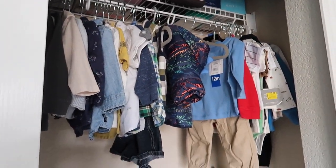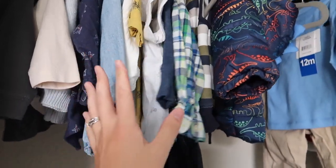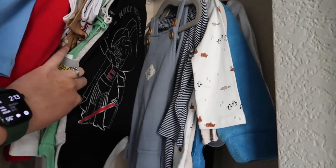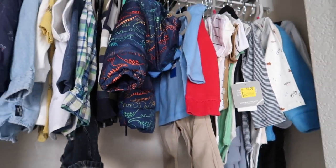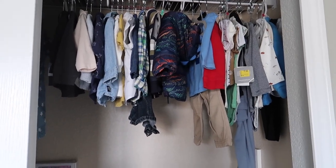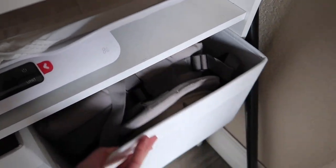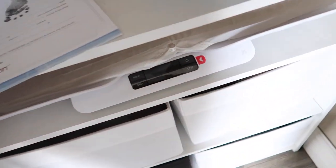And then this side is basically just Asher's stuff hung up. These are all like nicer shirts that he wears now that I don't fold. And then these are bigger items — a lot of them are actually 18 months, which he'll fit in now, so I need to go ahead and put them in the dresser. I like having them rolled in the dresser for seeing them easily and not having to hang them up. And then this area is just filled with some random things like baby carriers, a baby scale, and my Spectra pump that I never used.